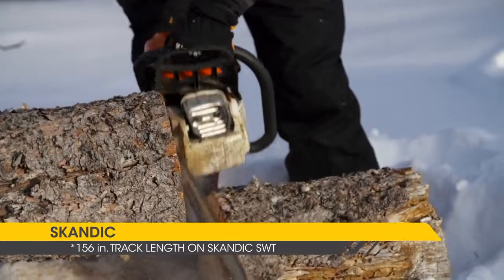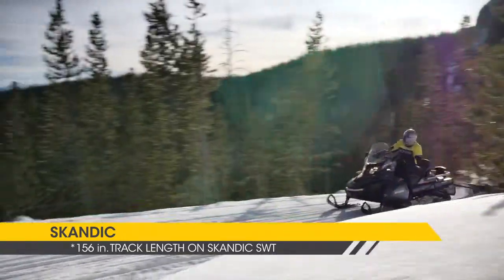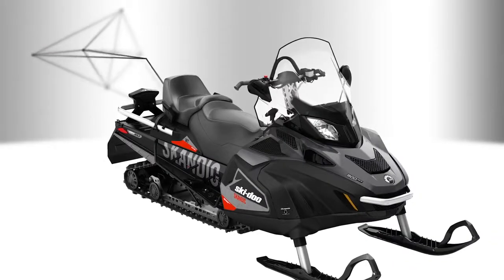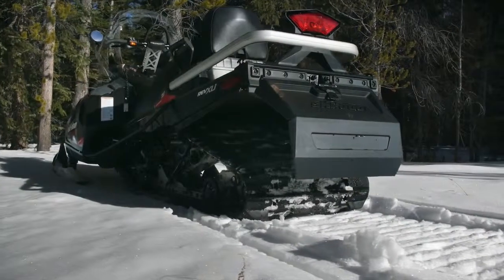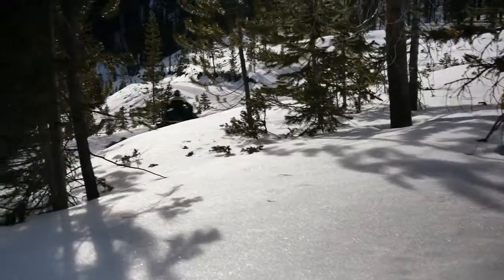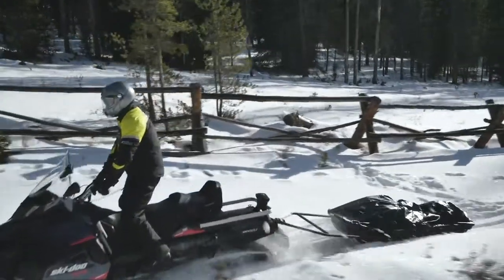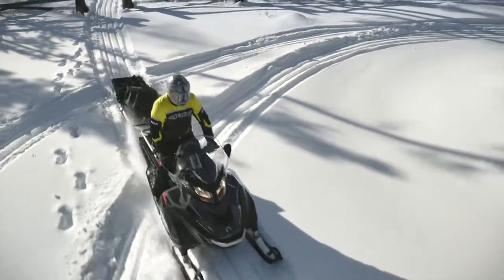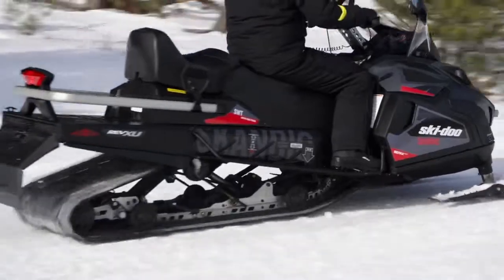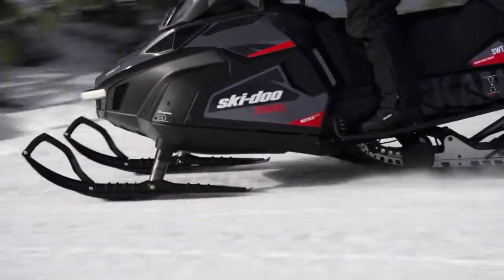Scandic sleds are designed for heavy duty work applications and include massive 156-inch long tracks. The Scandic wide track is 20 inches wide and the super wide track is 24 inches wide. These work courses are ideal for breaking trail and pulling a drag or sled. Plus they include other hard working features like the industry's only shift-on-the-fly synchro mesh transmission, a standard rack and hitch, and even weather resistant storage under the seat for tools and more.